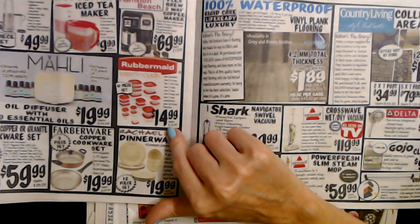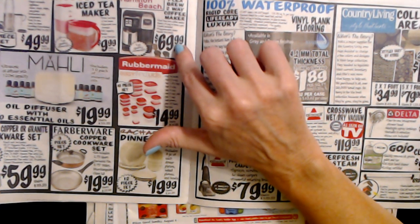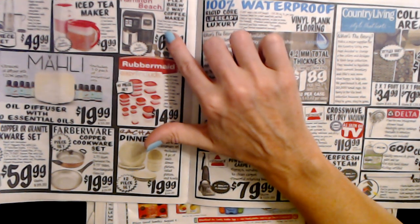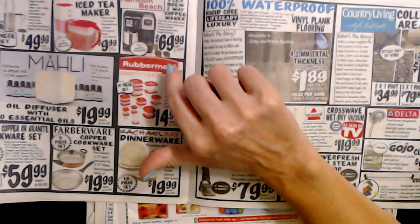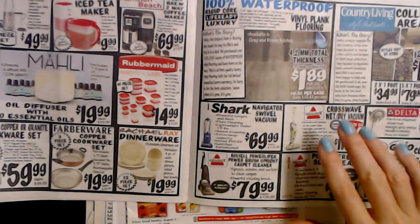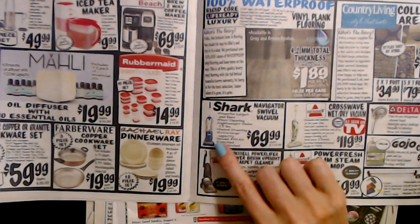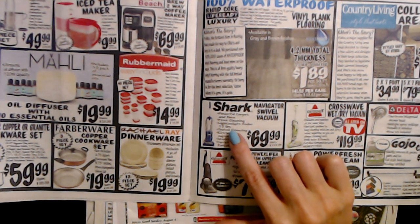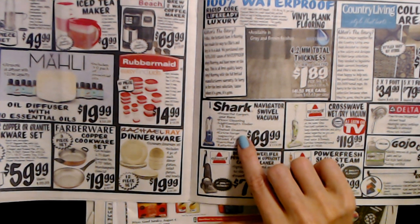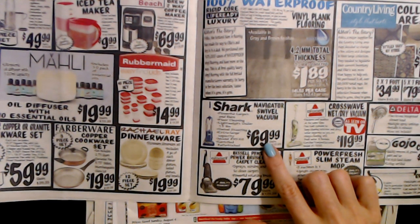You can also get the Hamilton Beach Flex Brew 2-Way Coffee Maker — a dual-function coffee maker where you can make a K-cup or brew a pot — for $69.99, and it is a first quality closeout. And then they have the Shark Navigator Swivel Vacuum with powerful carpet and bare floor cleaning, lightweight under 15 pounds, swivel steering, extra large capacity, certified refurbished, for only $69.99.